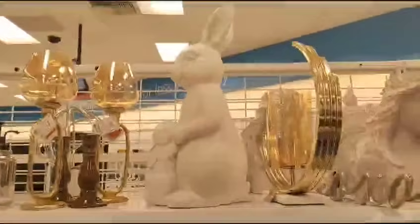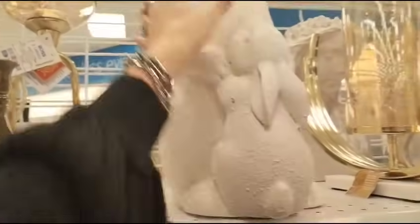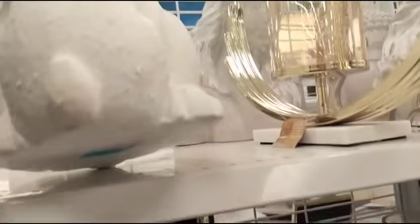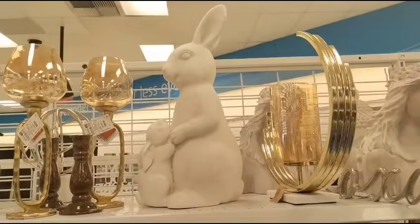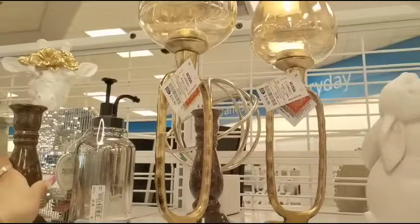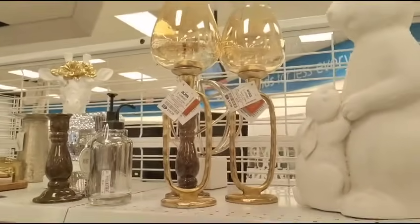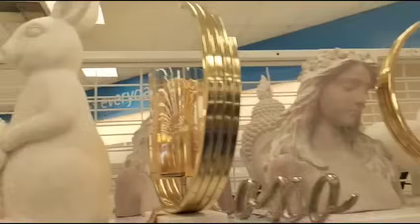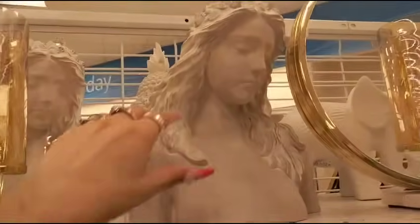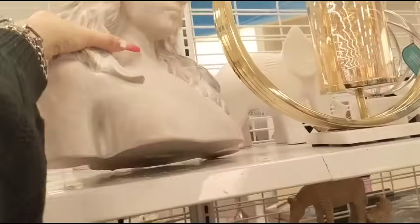Look at this adorable bunny — it's for inside or outside, $21.99. I wanted to show you guys these candle holders — $10.99 each, those are also really pretty. And look at this for inside or outside — this bust. She's very light, $19.99.